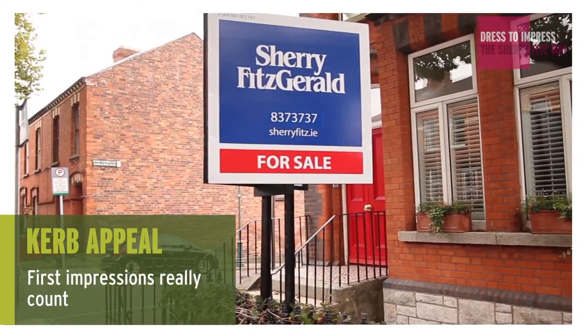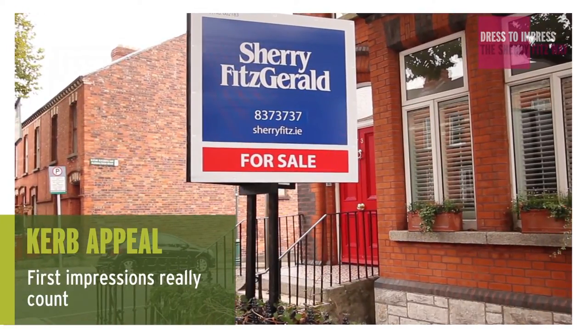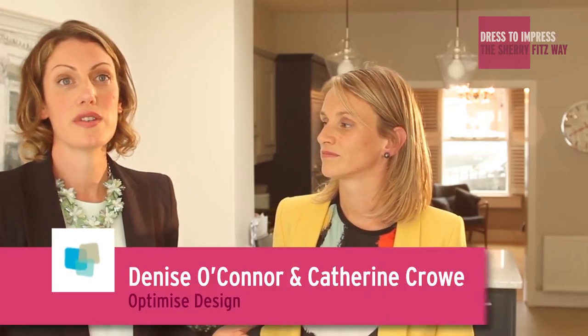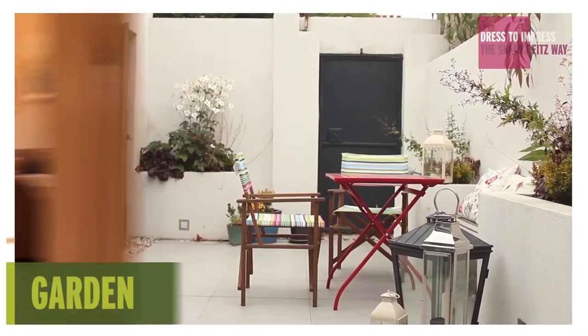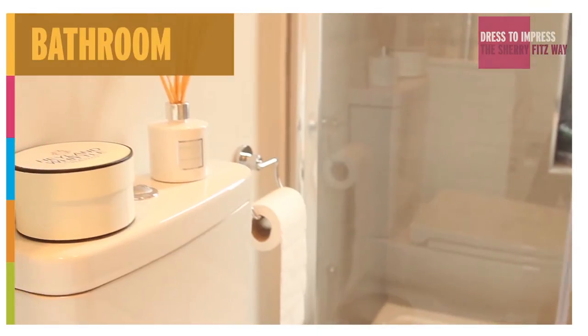Sherry Fitzgerald want to do everything possible to help you achieve the maximum sale price for your home. With these series of videos we'll be showing you how to make the most of main areas of your home and just showing you simple things that you can do that don't have to cost an awful lot of money, but that really will make a difference.